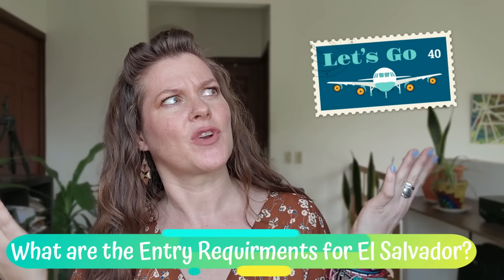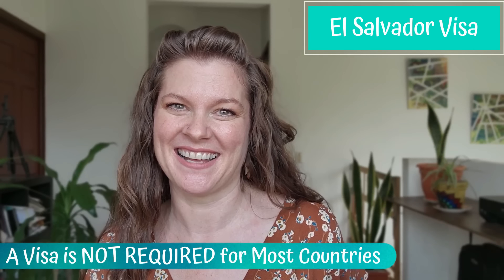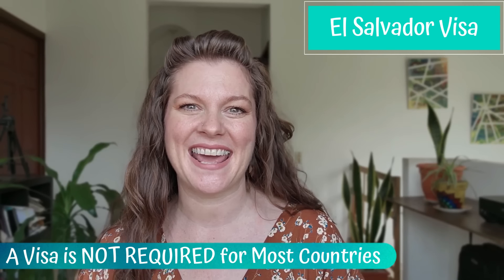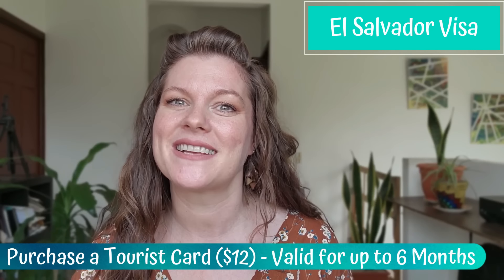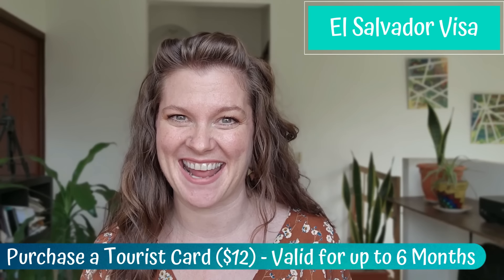What are El Salvador's travel entry requirements? Exciting news for travelers worldwide — El Salvador warmly welcomes visitors from 86 jurisdictions without needing a visa. So whether you're from the US, Canada, the European Union, or anywhere else, you can discover the beauty of El Salvador for up to 180 days visa-free. Just arrive with a valid passport and get a tourist card on entry, currently priced at $12 and valid for a six-month stay. It's that easy. Wondering if your country needs a visa? Check with the Ministry of Foreign Affairs — I'll link them down below in the description box.